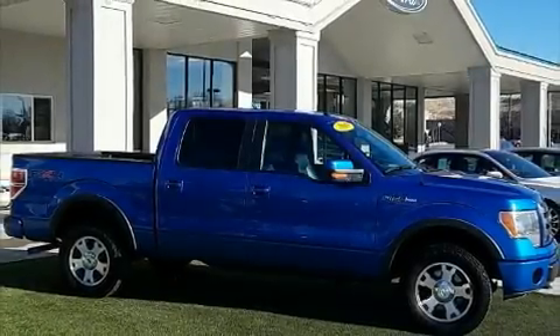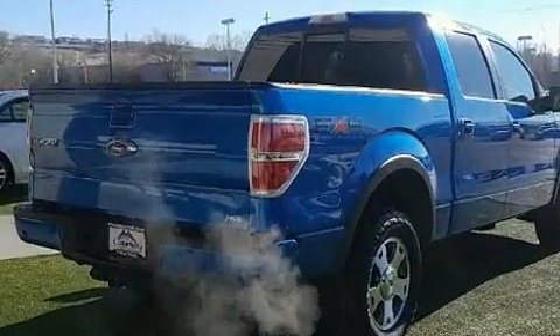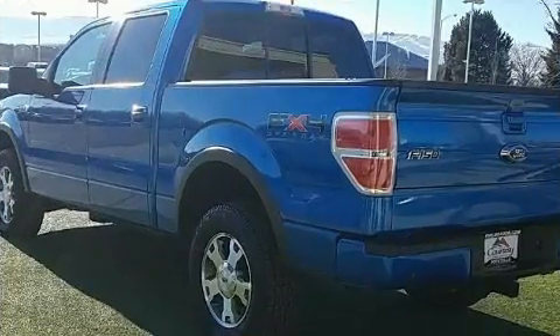The 2010 Ford F-150. A 5.4 liter V8 engine pairs with a sophisticated six-speed automatic transmission, providing a smooth and predictable driving experience. Four-wheel drive allows you to go places you've only imagined.